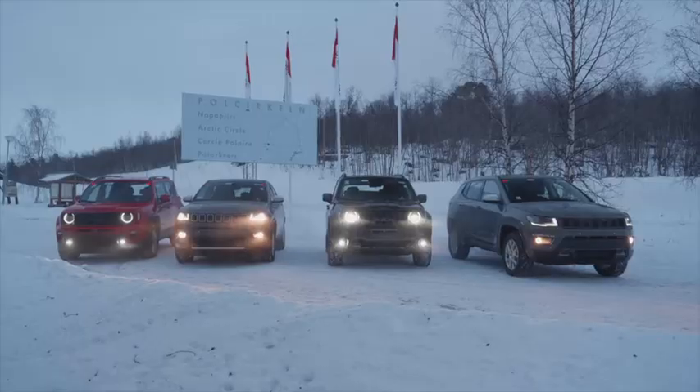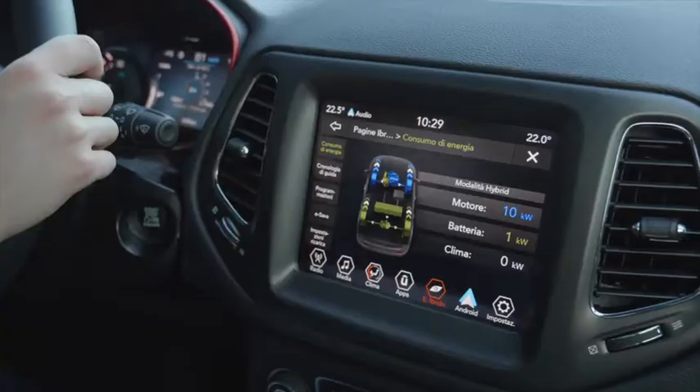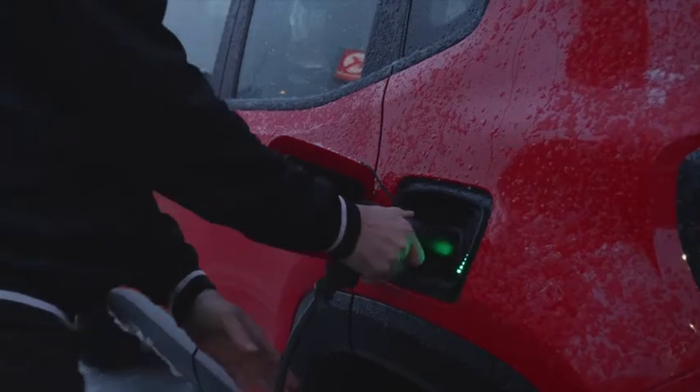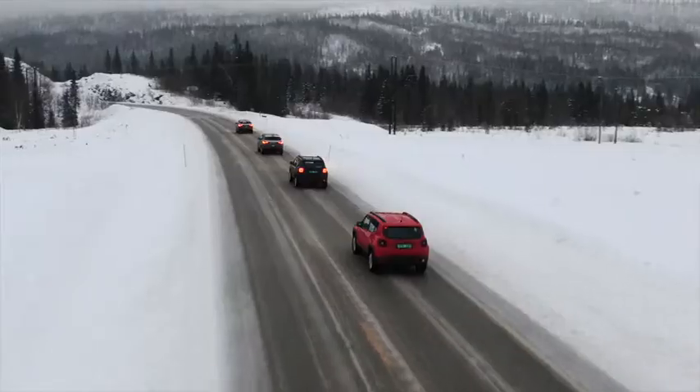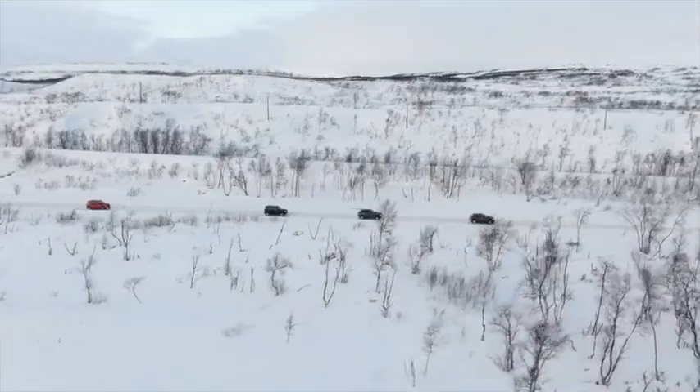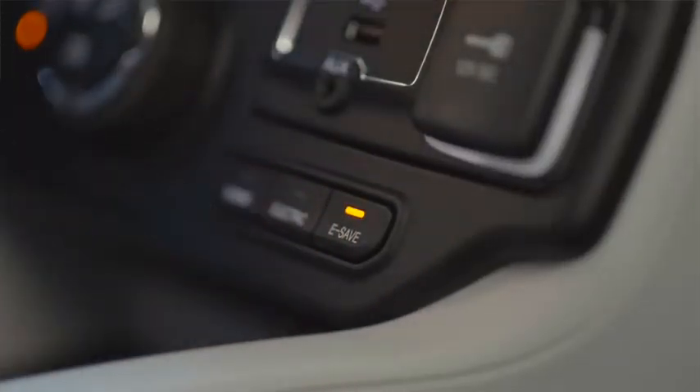The Renegade and Compass 4xE are battery-powered vehicles. Some of the tests have involved charging aspects, along with testing how well the cars run on the road at different levels of battery charge, temperature and usage profiles.